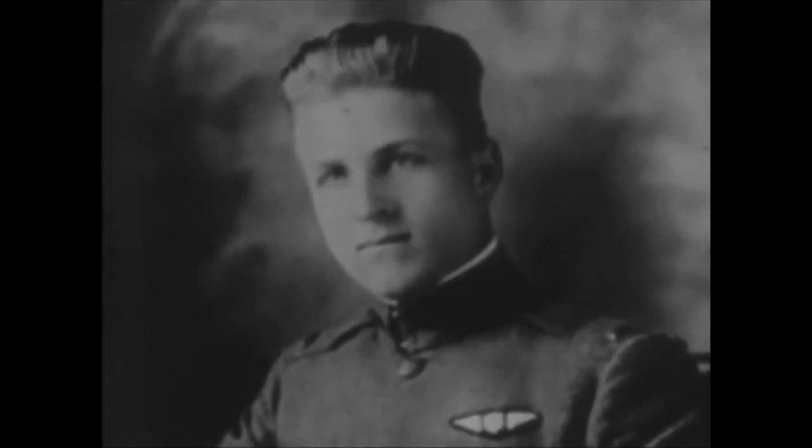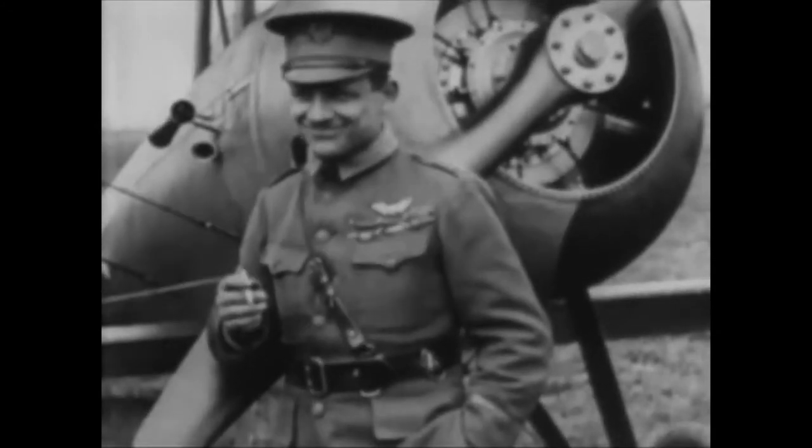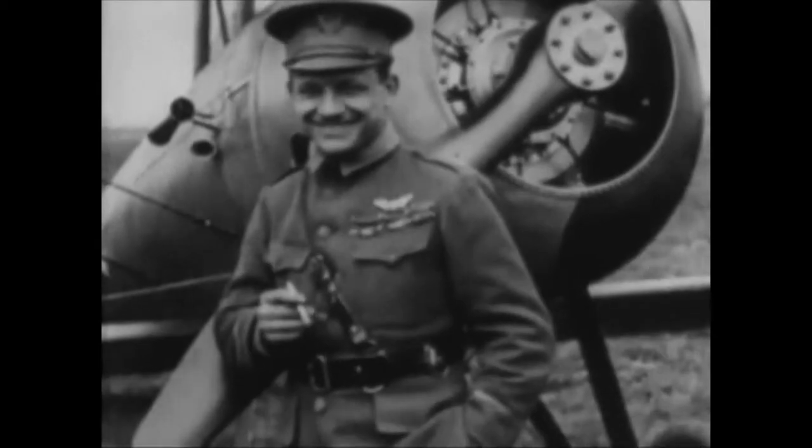Their total score was 450 planes and 50 balloons. A few of the never-to-be-forgotten American aces were Lieutenant Frank Luke, Major Raoul Lufberry, and the Ace of Aces, Captain Eddie Rickenbacker.